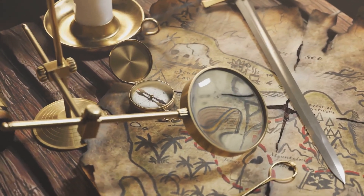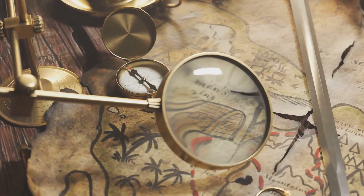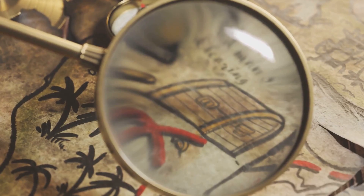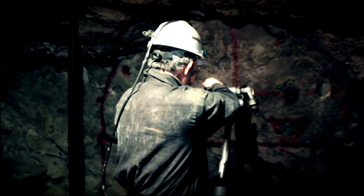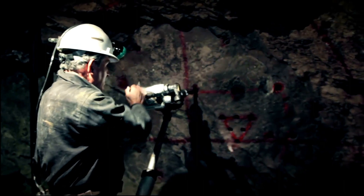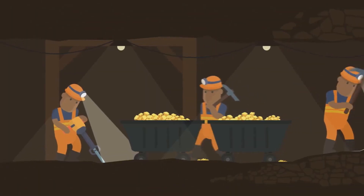Now, underground mining isn't for the faint of heart. It's more expensive and dangerous than other methods. But sometimes it's the only way to reach deep-seated deposits. Think of it as a necessary leap of faith into the unknown, with the hope of striking gold, or copper, or any other precious metal that lies beneath.